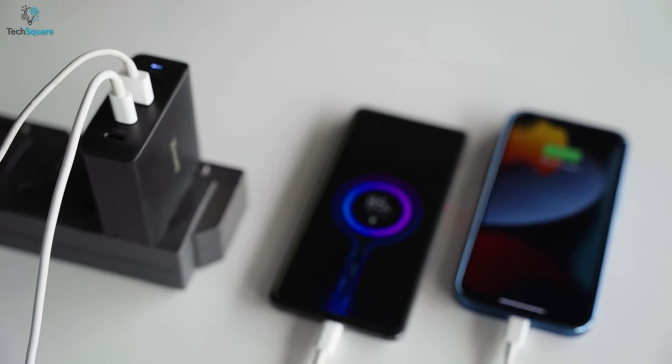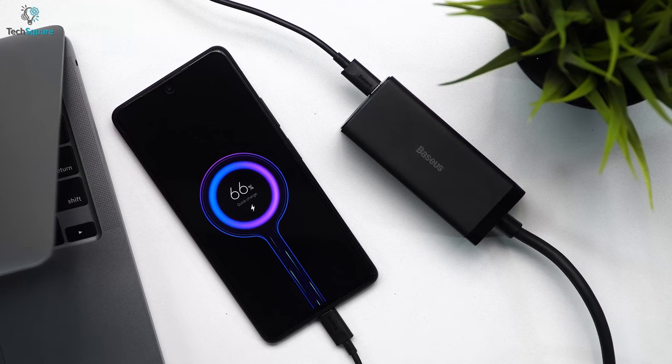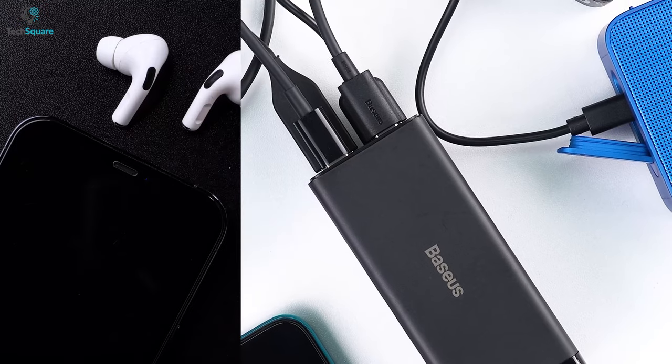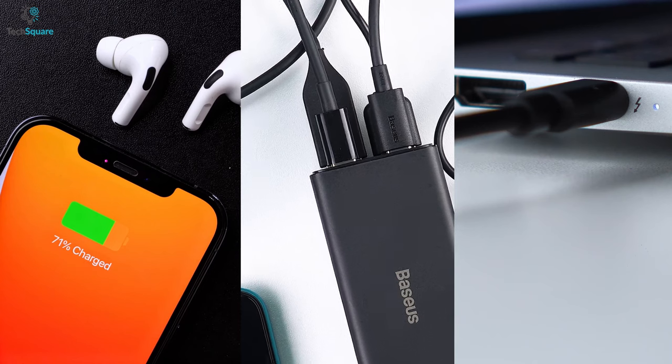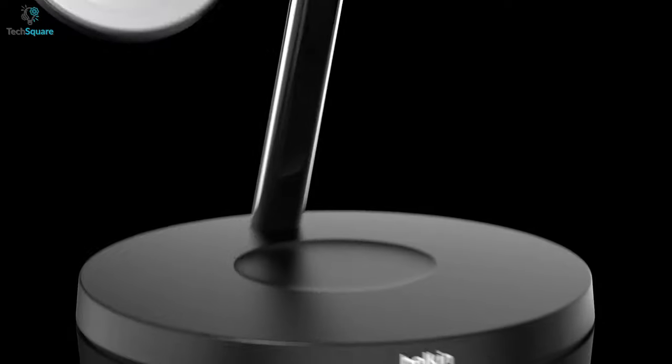With the number of devices we use, it can become a rat's nest with all those charging cables. Using a multi-device charger can be a solution, but not any charger will do — it needs to get the job done and look great in the process. The Belkin MagSafe 3-in-1 wireless charger is the perfect example of an excellent multi-device charger.